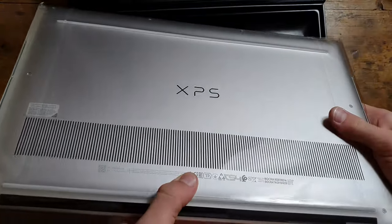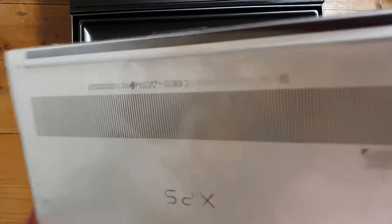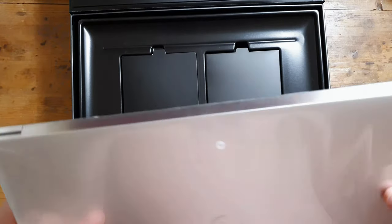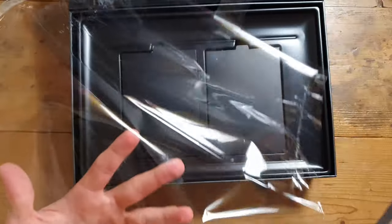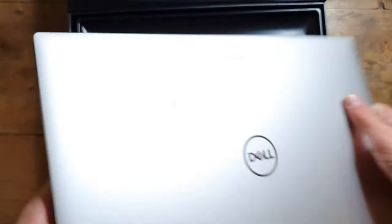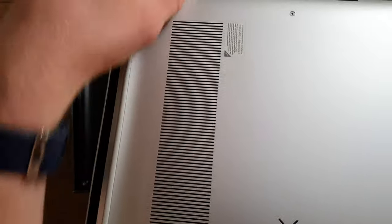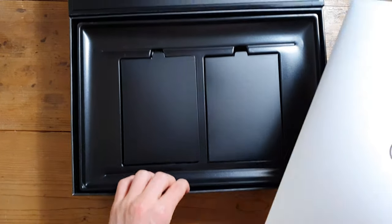On the bottom you've got your XPS branding, vents, and two fans. This model does not have a vapor chamber — if you want that, go for the XPS 17, but it's quite a bit more and weighs just over two kilos. Pulling back the cellophane — you can tell immediately it's metal. That is absolutely fantastic. I've been waiting for this. Nice Dell logo. Apparently the speakers are a lot better than last year's version too. It has 85 screws.